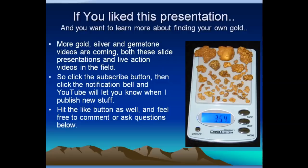I also have a website with all kinds of information on gold, gemstones, and related stuff. The URL is nevadaoutbackgems.com. I'm also going to have more gold, silver, and gemstone videos coming — some will be slide presentations, but a lot of the ones to come are going to be live action videos out in the field where we explore old mines together. Click the subscribe button and hit the notification bell, and YouTube will let you know when I publish new stuff. Also hit the like button for this video and feel free to comment or ask questions below. Until next time, good luck in all your prospecting and I wish you the best of success.